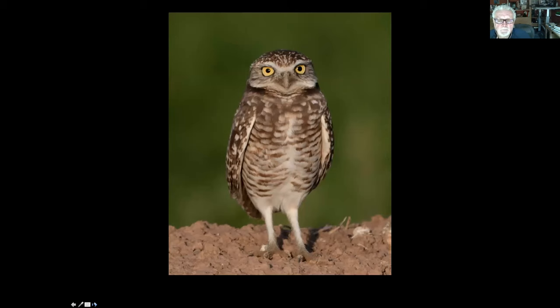There used to be burrowing owls and they're occasionally still being seen — somebody reported one in Alta Vincente. They used to be here a lot, but they nest in the ground, and with humans, dogs, cats, and all that stuff, they're pretty much getting wiped out. We're hoping to provide habitat for them — that's why we ask people to keep their dogs leashed on the trails, because if we're going to get any nesting birds on the ground, dogs off leash make it difficult. The burrowing owl is one of my favorite little owls.